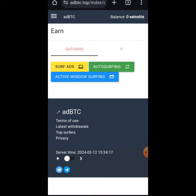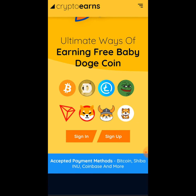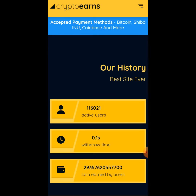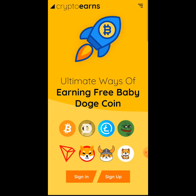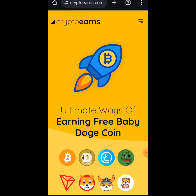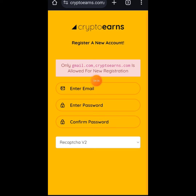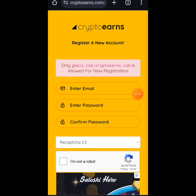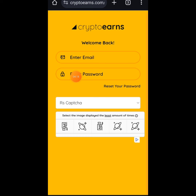The second website is CryptoEarns. I've made countless videos about this platform and shared live withdrawals from it on my channel. CryptoEarns helps you earn cryptocurrency with instant withdrawals — you earn coins and convert them to Bitcoin or any other cryptocurrency of your choice. To register, just sign up with your email, set a password, confirm it, complete the CAPTCHA, and your account is created.